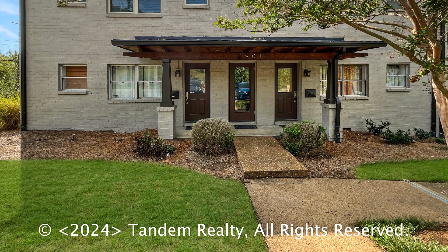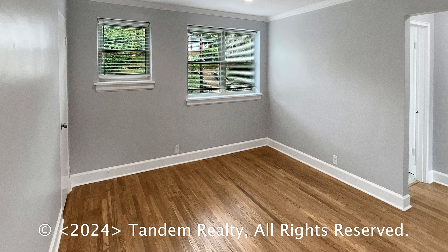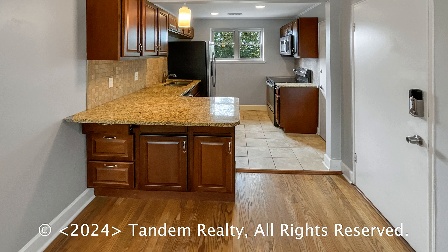Offering approximately 621 square feet of living space, this property features a sizable open-plan concept that is complemented by lovely hardwood floors throughout. It boasts front and rear entrances and plenty of parking spaces.